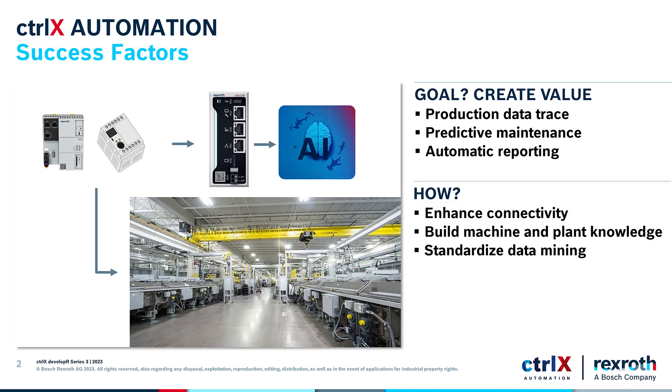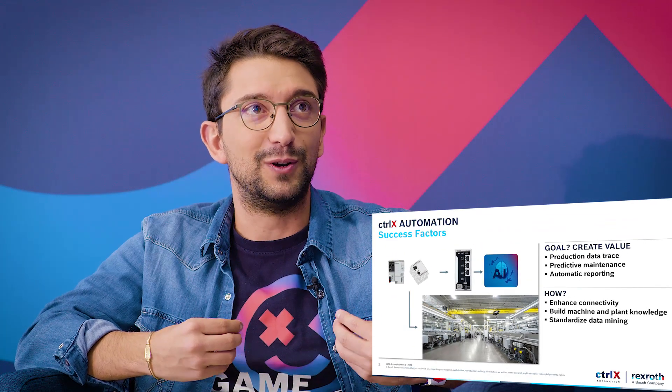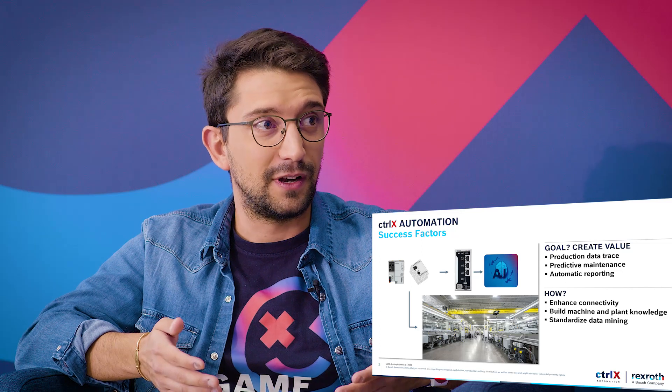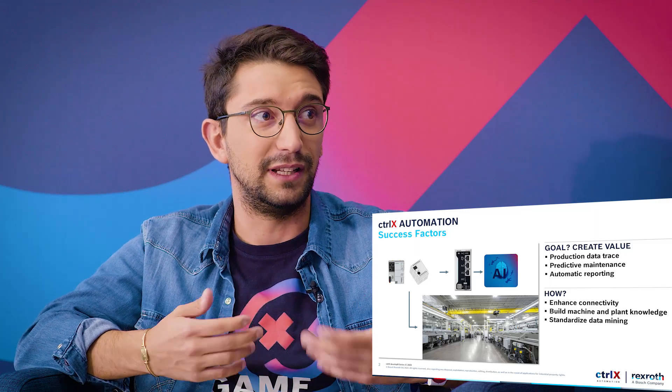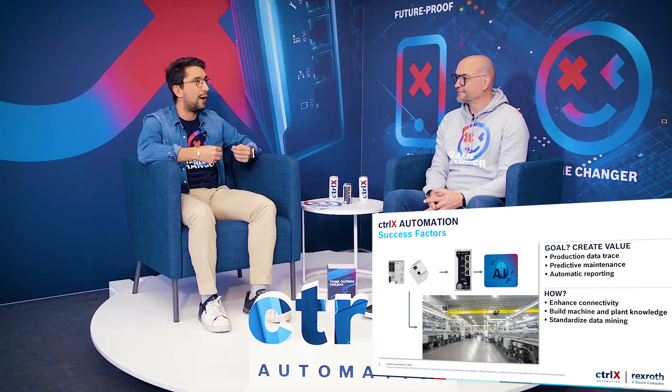Thank you, Christian. It has been a long journey from Italy, but finally I made it. Now I'm ready to talk about IoT. Our IoT solution is open and flexible and can be used for any plant or machine. The goal is always to create value — through production data traceability, automatic reporting for the machine, and empowering predictive maintenance, which is really important. To achieve this, we need to standardize the data mining for the machine and create a knowledge of the machine. To do that, we need to empower the connectivity of the machine, because the old standards for connectivity are no longer good for nowadays.